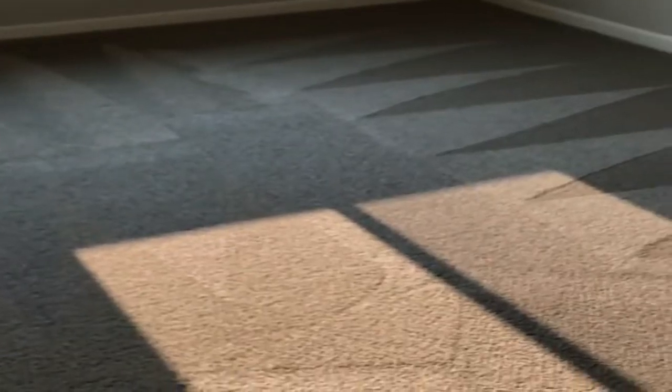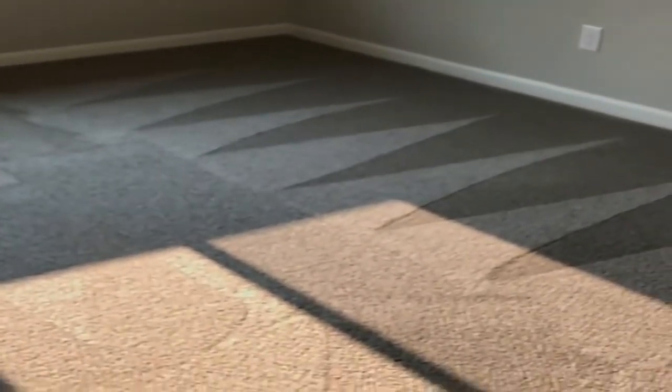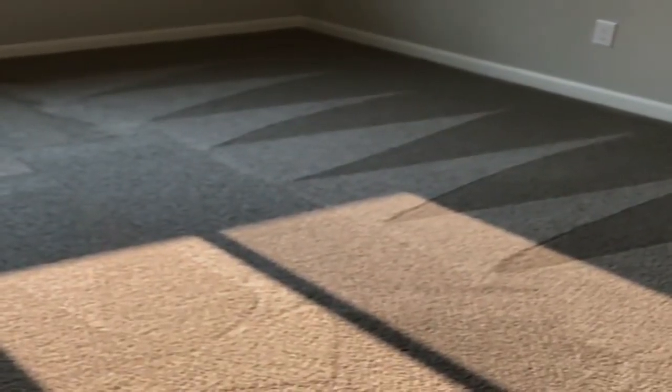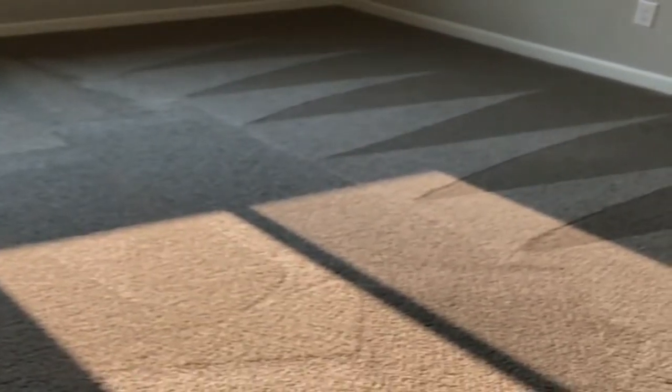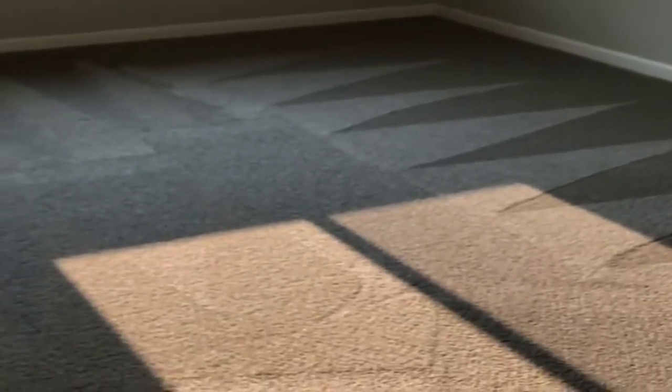I've had some clients ask me, hey, how come you're not using that brushing machine? Well, if there's rips in the carpet, or when the carpet's thinning out, we don't want to risk making it any worse because these brushes are pretty aggressive. So we do want to make sure that if there's any kind of loose strands and things like that, that we're not going over those areas with it.